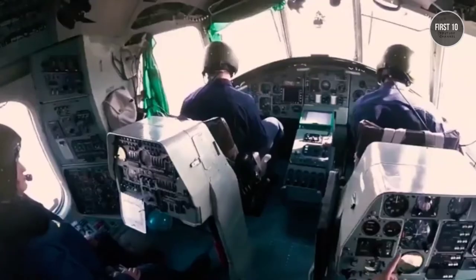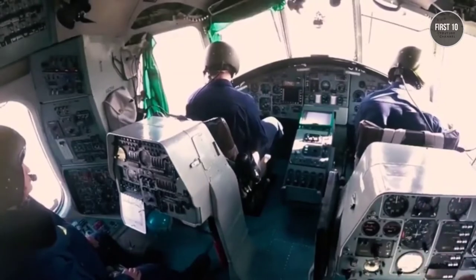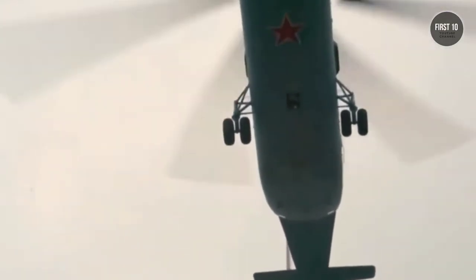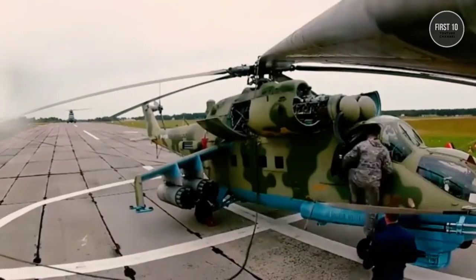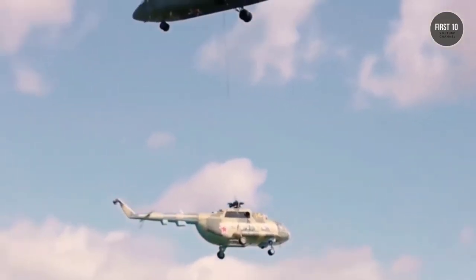The largest and most powerful transport helicopter ever created, the MI-26 was the first chopper produced with an 8-blade main rotor, which gave it unmatched lifting power. It was capable of carrying large-sized cargoes weighing as much as 20 tons.